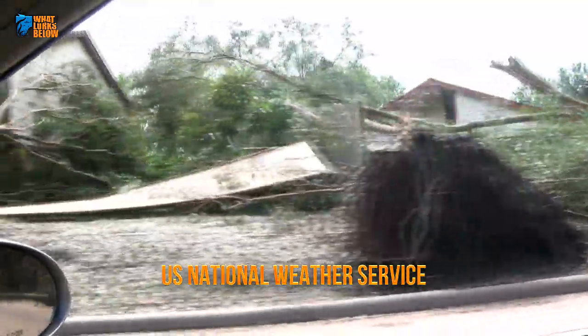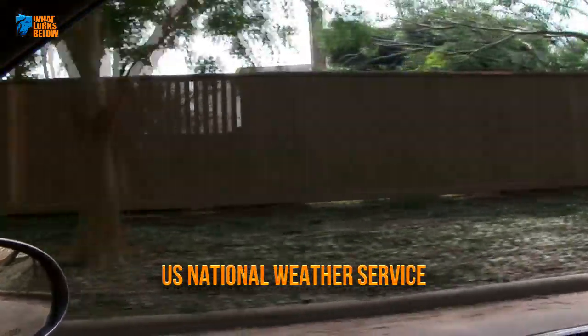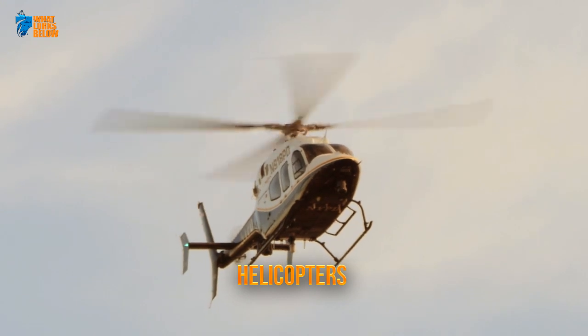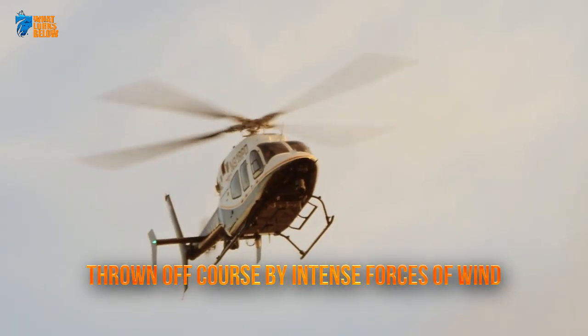Boats, ships, and people on shore are not the only ones threatened by Mother Nature's aquatic miracle. Aircraft, such as helicopters who fly too close for comfort, can be thrown off course by the intense forces of wind.